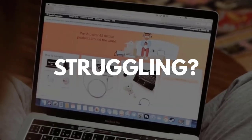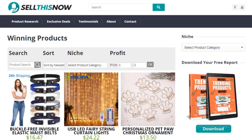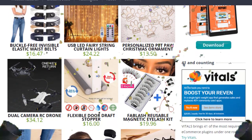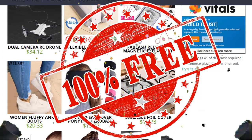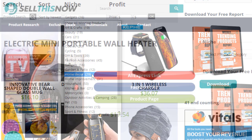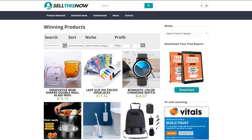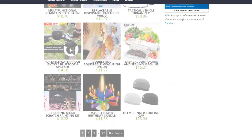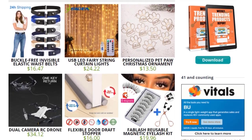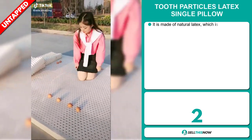Are you struggling to find products in your niche? Good news! SellThisNow.com is becoming a product research engine, and the best part is that it's 100% free! Now you can easily sort all the products that have been featured on our channel, find the AliExpress link, the product page, and even the Facebook ad. New products are being added every day, so stay tuned. Go visit SellThisNow.com and find hundreds of winning products now!